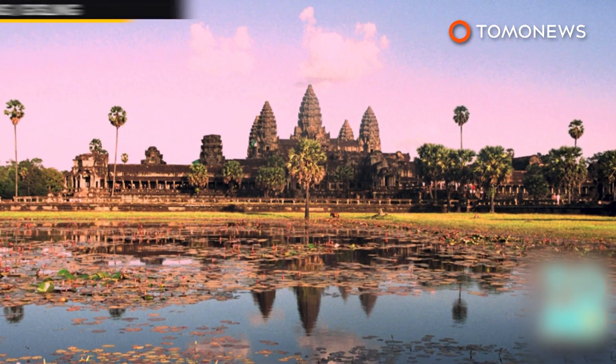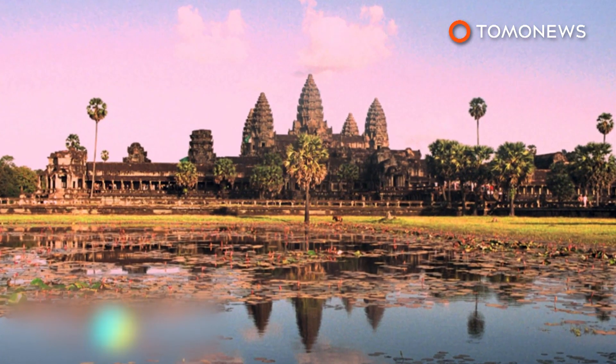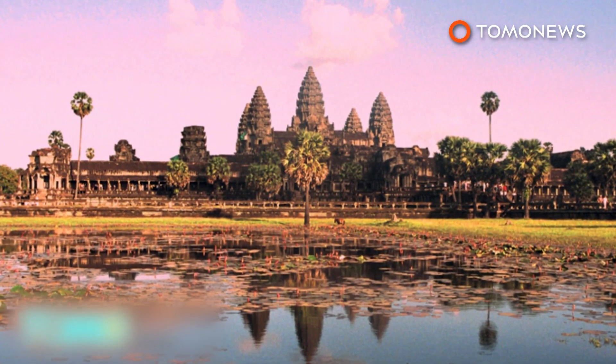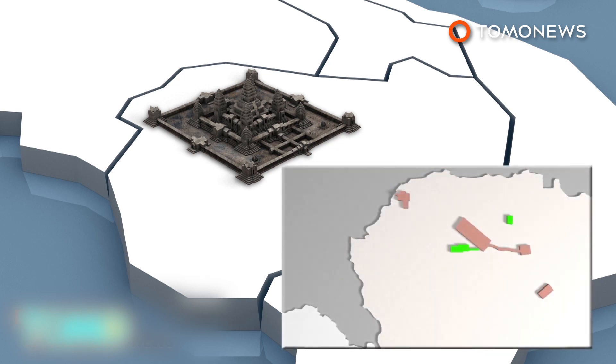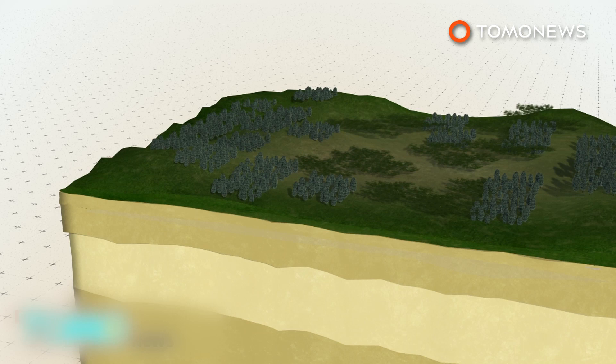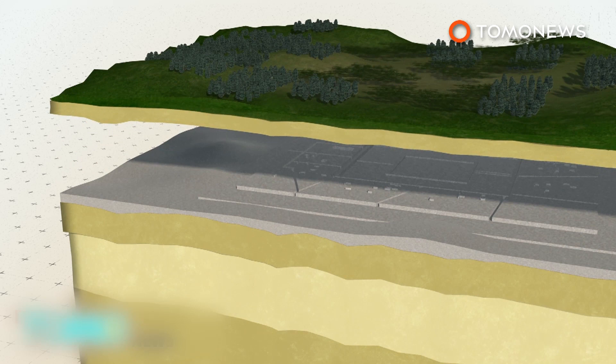Ancient cities with complex urban landscapes have been found beneath the jungle in Cambodia by researchers using laser scanners. Archaeologists have discovered a vast network of previously undocumented medieval cities near Cambodia's Angkor Wat temple. Using LIDAR scanning technology, the researchers found multiple cities beneath the jungle that were linked by roads and canals. The cities range from 900 to 1,400 years old and would have been part of the largest empire on Earth in the 12th century.